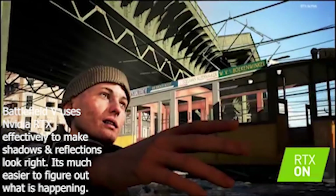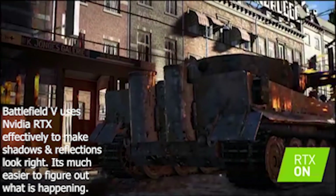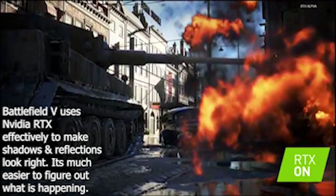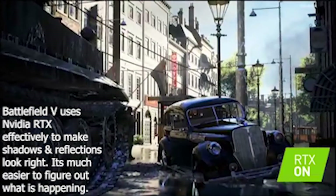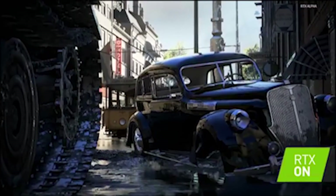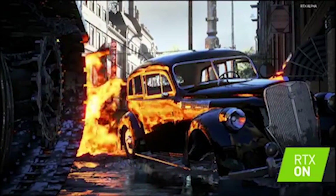If we turn around and see the environment, we can see that the tank muzzle flash not only reflects in the eye, it reflects in the entire environment — in the tram windows and within the tank itself. One of the big challenges of SSR is also complex surfaces like this. Now, with RTX on, if we set off an explosion behind the tank next to the car, we'll see it reflecting accurately within the car.